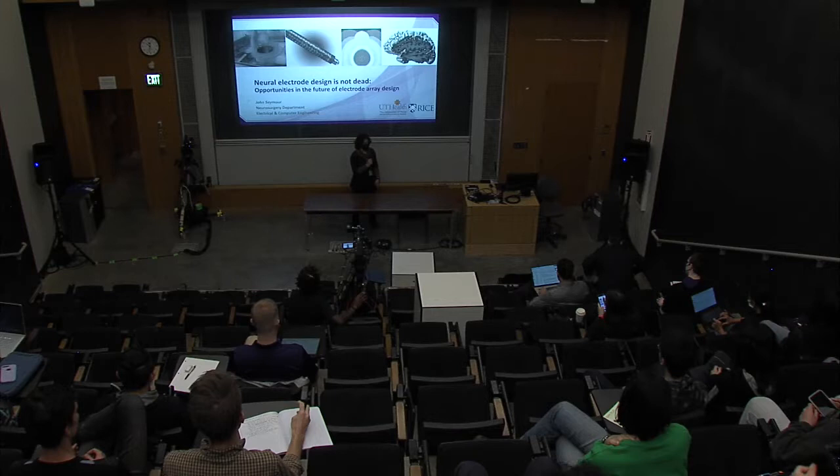He earned his B.S. with honors in electrical physics from The Ohio State University and masters and Ph.D. in biomedical engineering from University of Michigan. It's our great pleasure to have you here, John. Thank you, Azada.